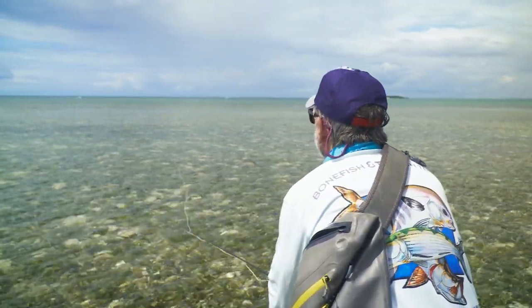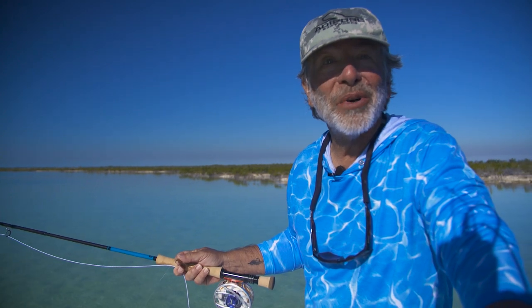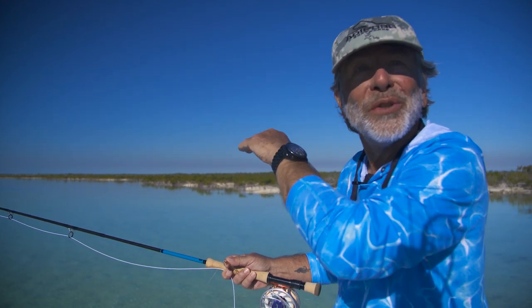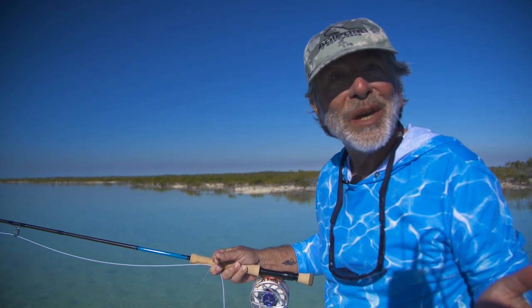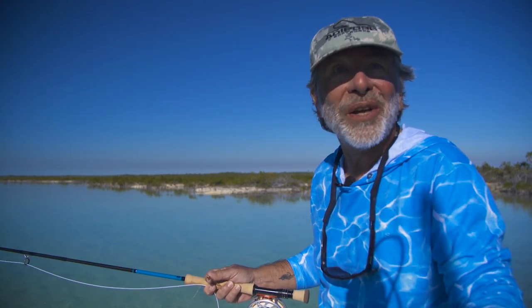This morning we've got what could be the perfect setup. We're in a nice calm little bay. The bonefish are moving toward us and we can see the wakes a long way away, so we have time to set up, get ready, make a nice calm cast, put it out in front of the fish, and hopefully catch some. It doesn't get much better than what we've got right here.